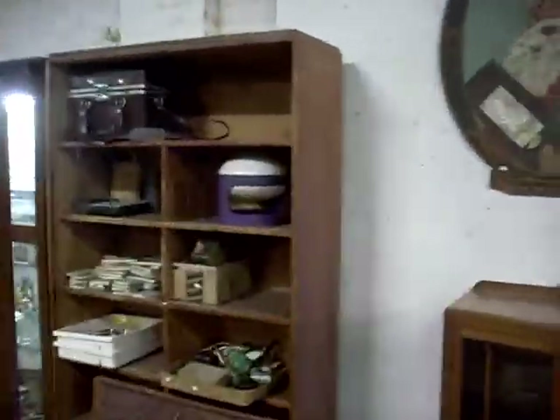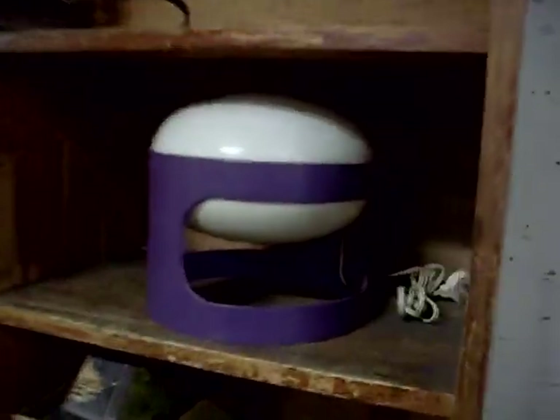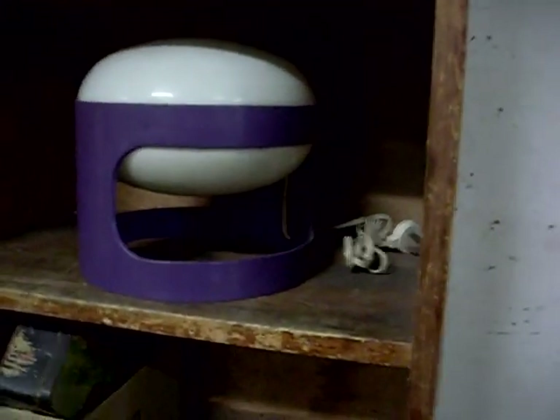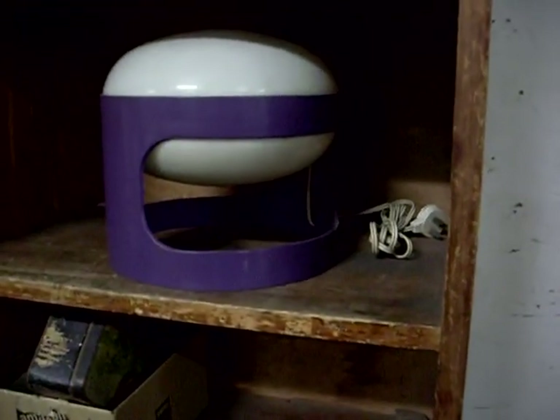That'll probably do I reckon. Actually, I'll show you one more thing that I know I've missed — it's this cool little Cartel Joe Colombo lamp, great little bit, nice original piece. Anyway, that'll do. Hopefully you spotted something you liked, but you know, I don't really care if you did or if you didn't.